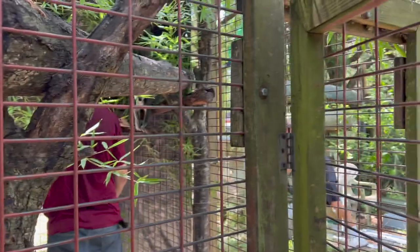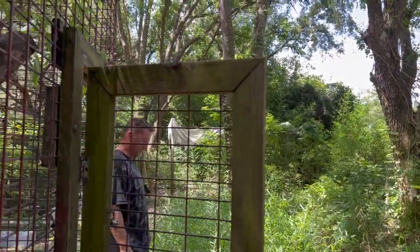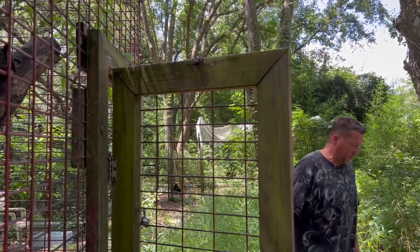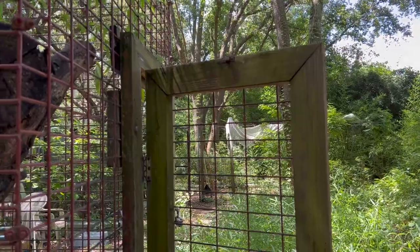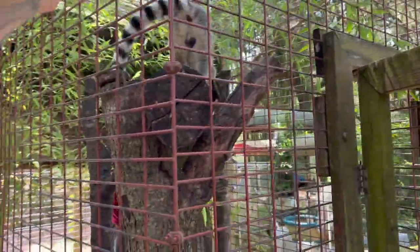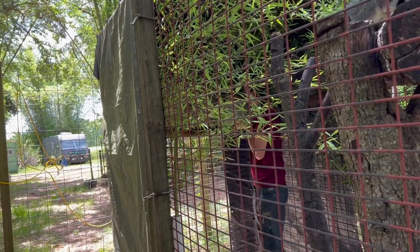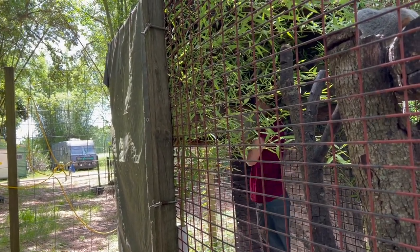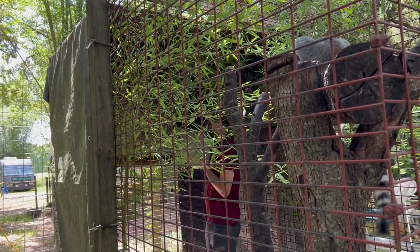He can't get through the vertical-bar enclosure — it's interesting because the bars are the same size, but because they're vertical he can't squeeze through. He can only squeeze through horizontal bars. He's still pretty quick though.